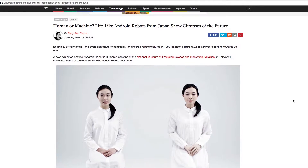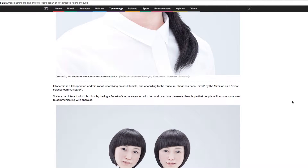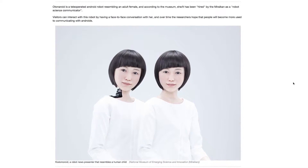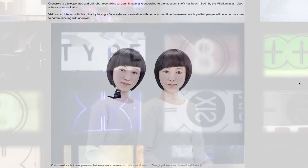But Hiroshi Ishiguro at Osaka University in Japan has been developing robots for over 20 years, and his results are both lifelike and disturbing at the same time. It may not be 6 million forms of communication, but this droid can recite any news report gathered from around the world in a variety of languages, 24 hours per day.